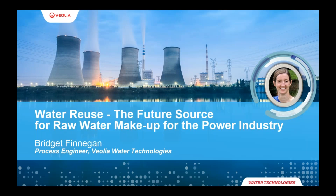My name is Dennis Hyde and I'll be the moderator for our webinar today. On to the webinar — Water Reuse: the Future Source for Raw Water Makeup for the Power Industry. I'd like to introduce our esteemed speaker now, Bridget Finnegan. Bridget is a process engineer at Veolia Water Technologies Industrial Projects Group in Pittsburgh. She earned her bachelor's in chemical engineering at Penn State. Bridget specializes in biological and disc filter design, and has been involved in some of Veolia's highest visibility projects.